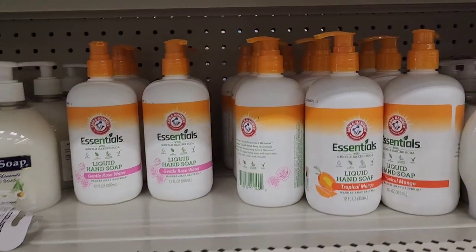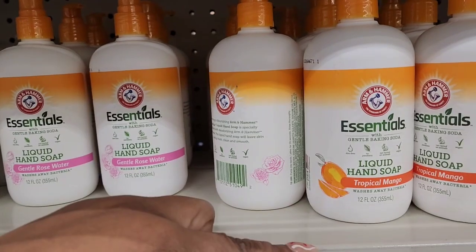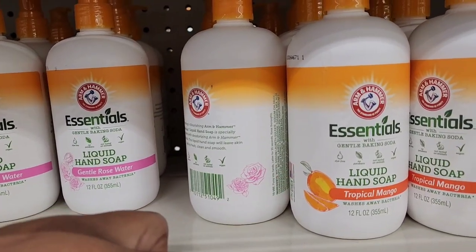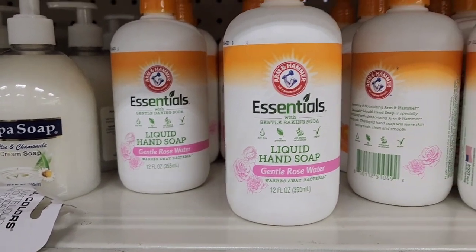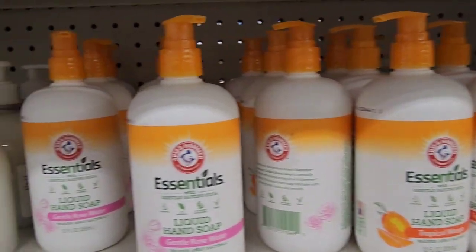Still have not found the Yardley hand soap, and I don't need hand soap anyway. But these are new from Essentials with original baking soda. They have tropical mango and gentle rose water, and you get a 12 fluid ounce container of hand soap.